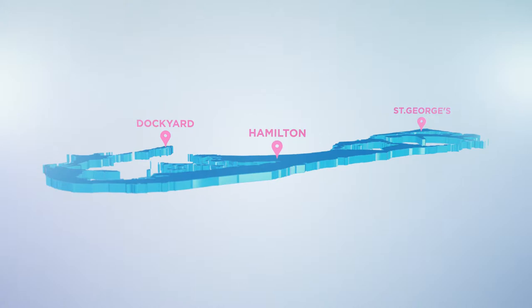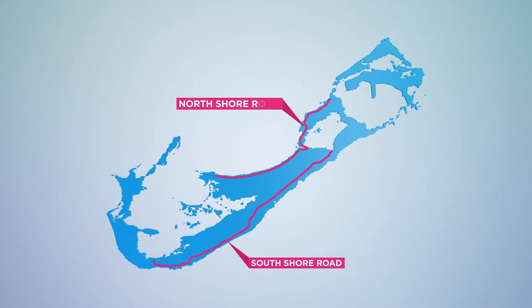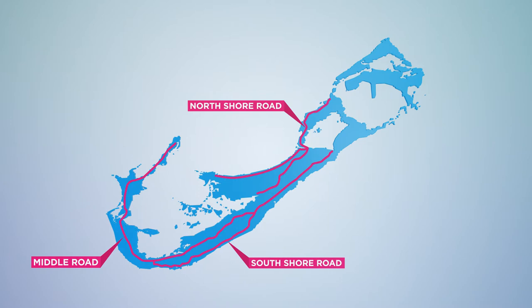Almost everywhere in Bermuda is within easy reach of our three main highways. If you can see beautiful beaches, you're on the South Shore Road. On the opposite side of the island is North Shore Road. Right down the middle is, predictably, Middle Road. This road that hugs Hamilton Harbor is called, surprise surprise, Harbor Road.